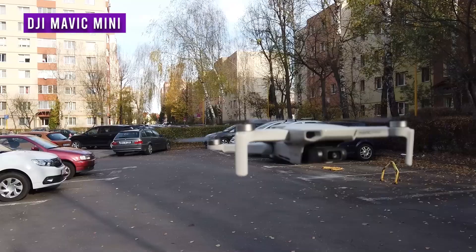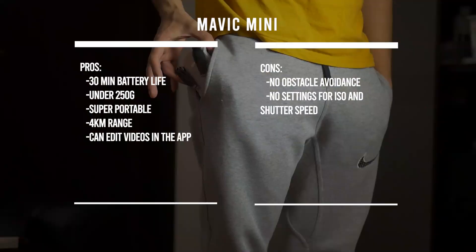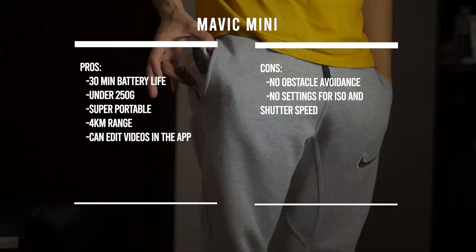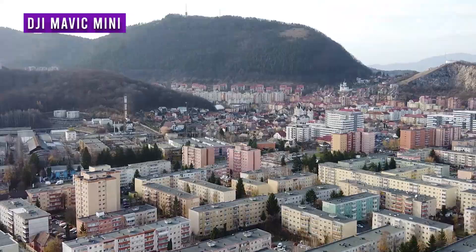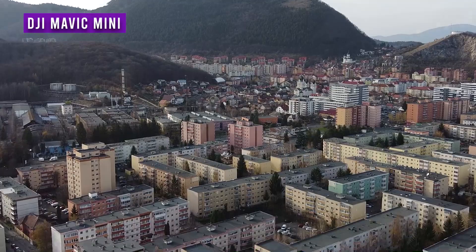The DJI Mavic Mini is probably my favorite drone right now, because I fly it really often — it's so small and portable I can take it anywhere without thinking twice. It can handle wind really well considering its size, and the 30-minute battery life is incredible for this form factor. If you want a drone that's under 250 grams, the DJI Mavic Mini is definitely the best choice.